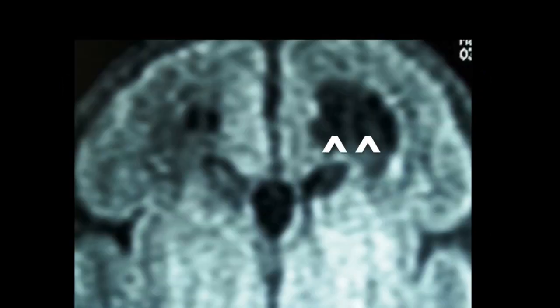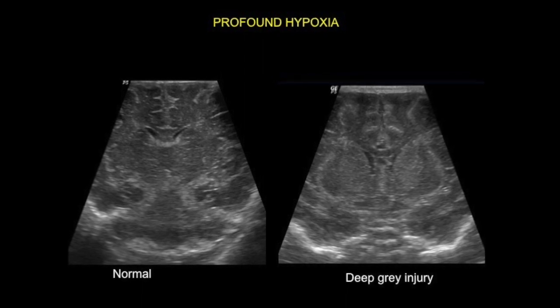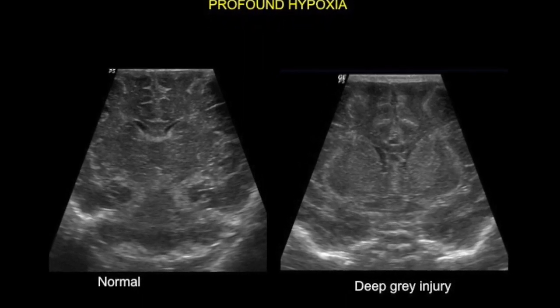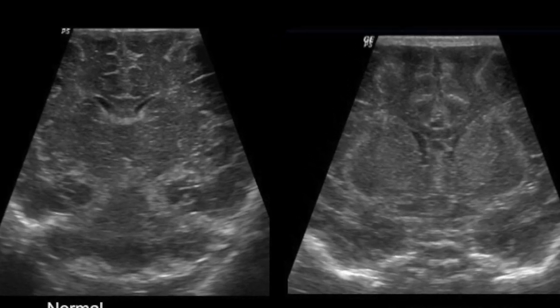This was confirmed on MRI. This is a case of profound hypoxia wherein the deep gray nuclei can be seen involved — they look much more echogenic than normal, as seen on the image on the right side.